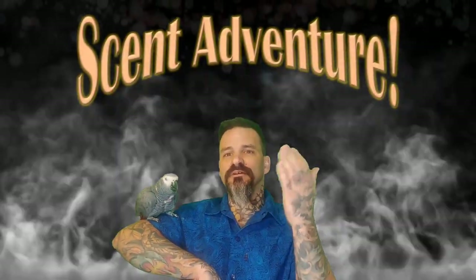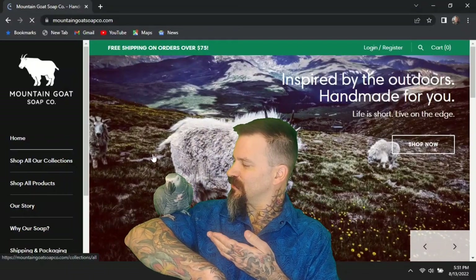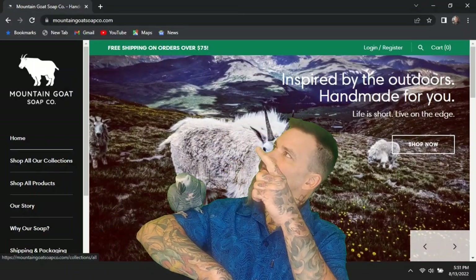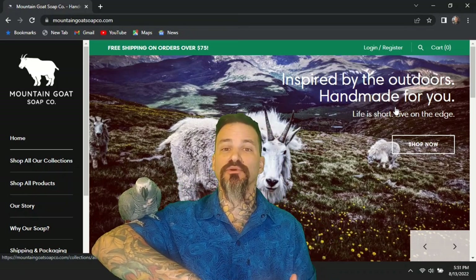Welcome everybody to The Scent Adventure. I'm James Showers, cleanest name in the biz, and today I'm joining with Cuddles, our scent specialist. We're on the Mountain Goat Soap Company site today and we're going to be taking a look at some shampoo bars.